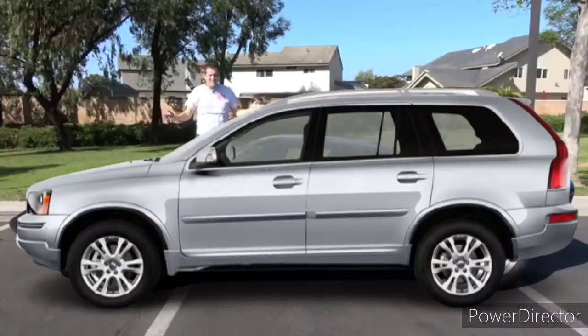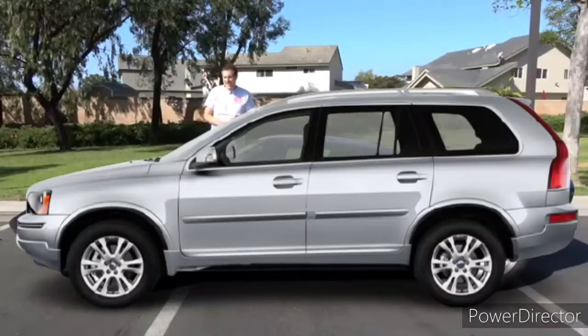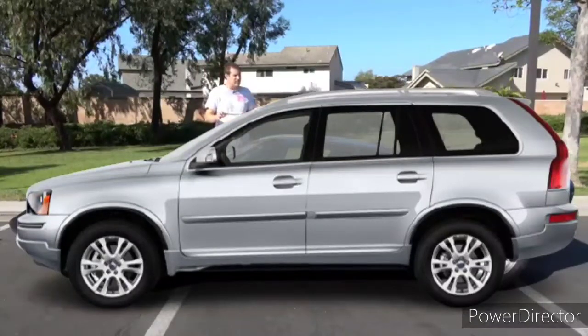This is a 2013 Volvo XC90, and in fact, it's my 2013 Volvo XC90. I bought it over the weekend, and it is quite simply the craziest thing I've ever done.